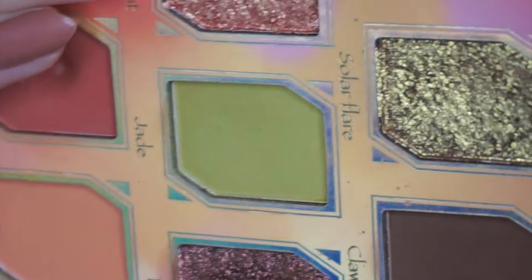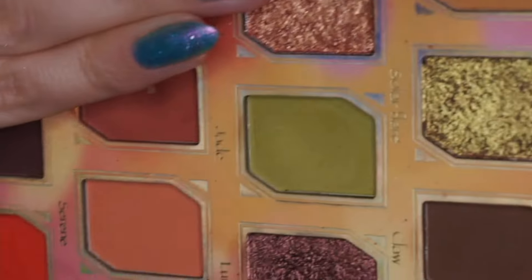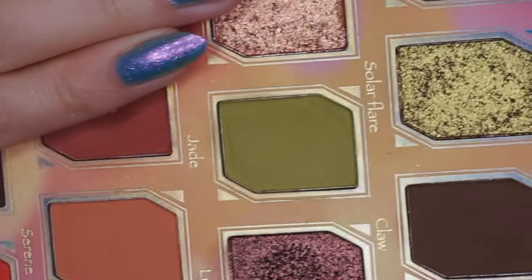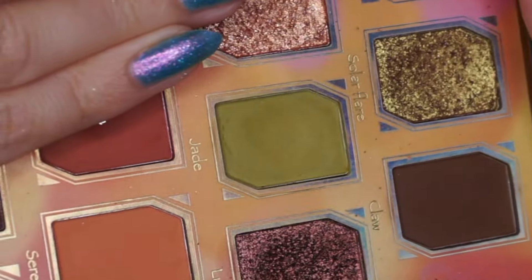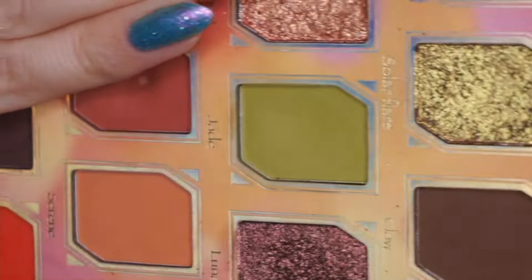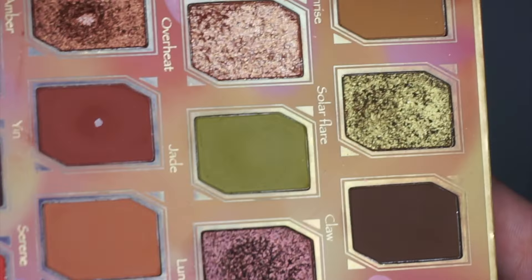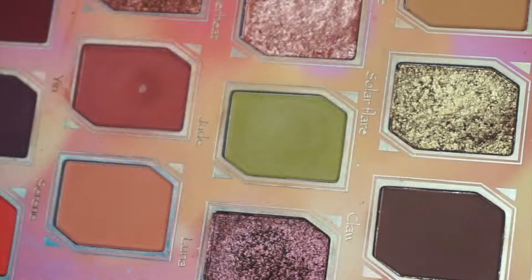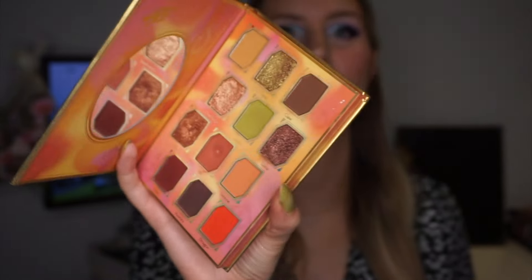In the first month I reached for this one three times — you could see it had been used but it wasn't quite a dip yet. In the second month I reached for it four additional times for a total of seven. Since then I've only reached for it once more because my product level up palette is my Beauty Bay Love Nose palette with a lot of purpley pink shades, and this green doesn't really go with those. So I've only used it once since the last update and this is what it looks like today — you can see a clear dip in the shadow now.